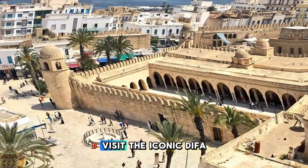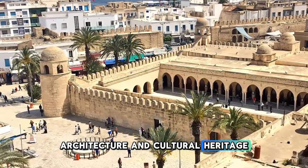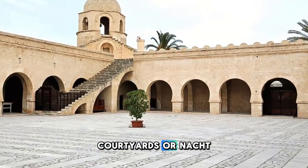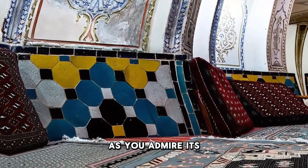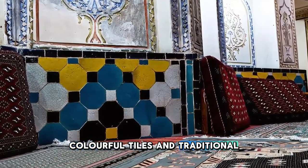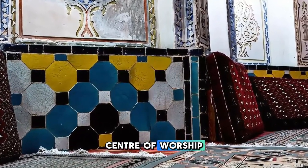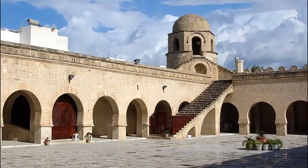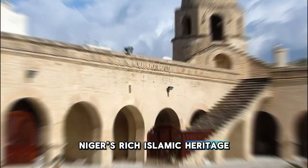Visit the iconic Diffa Grand Mosque, a symbol of Islamic architecture and cultural heritage located in southeastern Niger. Explore the mosque's grand courtyards, ornate prayer halls, and towering minarets as you admire its intricate carvings, colorful tiles, and traditional furnishings. Learn about the mosque's history and significance as a center of worship and community life in Diffa, and experience the warmth and hospitality of the local Muslim community. The Diffa Grand Mosque is a spiritual landmark and a symbol of Niger's rich Islamic heritage.